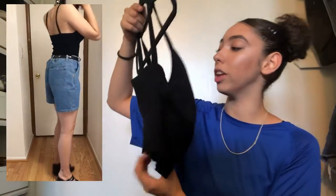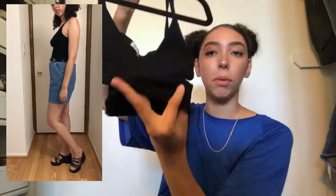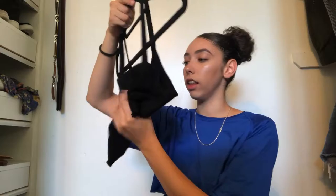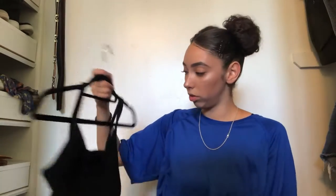I paired those shorts with this top that I got from the thrift store as well. It's a little crop top and it's knit — super soft and it cinches in at the waist. You can see it's rib knit at the bottom. The brand is Debut and it's really comfortable. I'm definitely going to be wearing this until the summer is over.